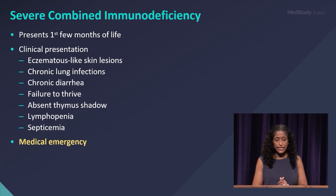Clinical presentation includes eczematous-like skin lesions — not eczema, but a very bad generalized erythroderma. Chronic lung infections, chronic diarrhea, and failure to thrive are key findings. There is also an absent thymus shadow — that's where our T cells mature, in our thymus.